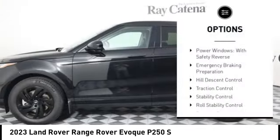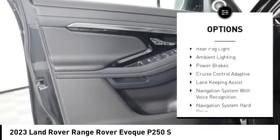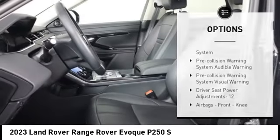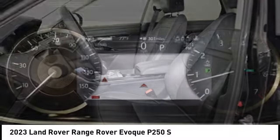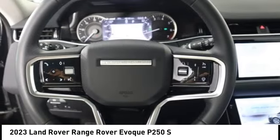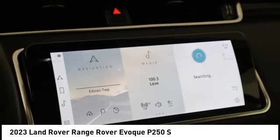Here are some of this vehicle's great options: power windows with safety reverse, emergency braking preparation, hill descent control, traction control, stability control, roll stability control, daytime running lights, rear fog light, ambient lighting, and power brakes. If you like it online, you'll love it in your driveway — take it for a spin today.